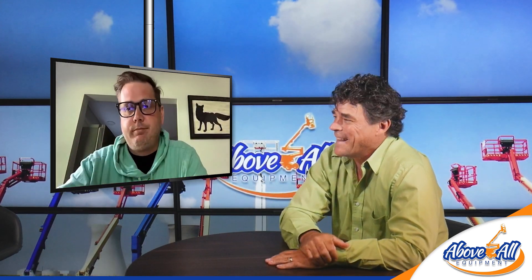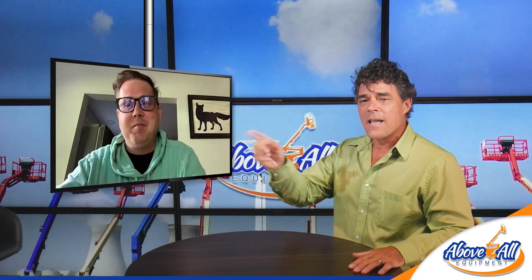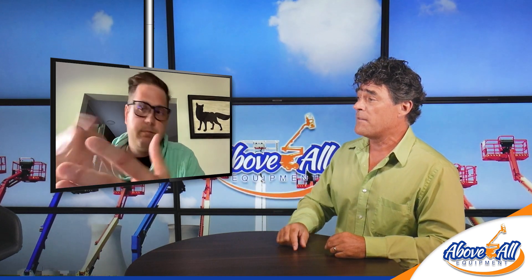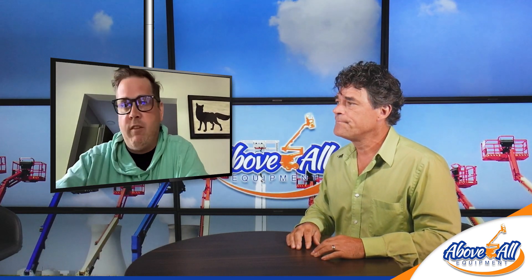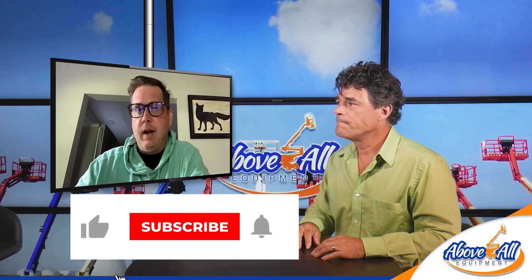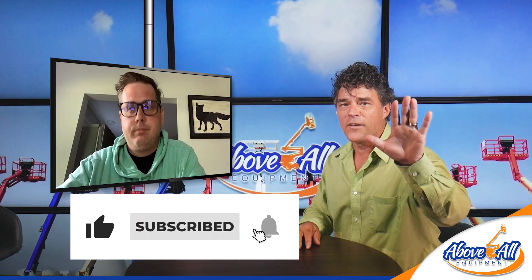Keith is the guy to reach out to if you have any questions. Give him a call or send an email — just get a hold of them and they'll be happy to help you out. Jump on it, thanks for watching.